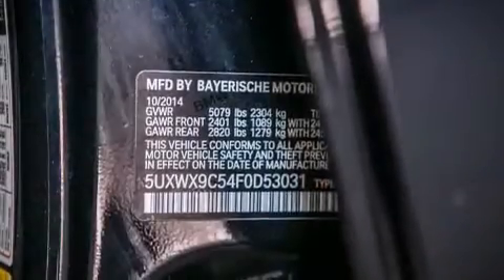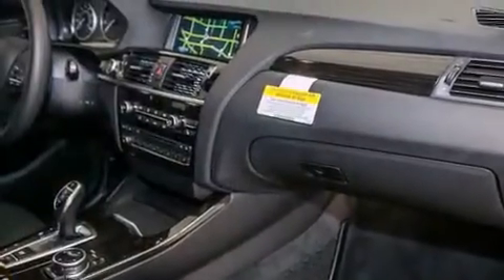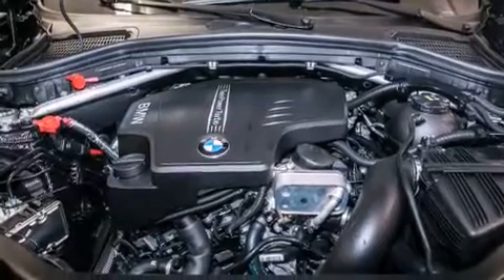Additional features include a power moonroof, a smartphone adapter, commercial-free satellite radio, and the M-Sport package. Roof rails and the heated seats can warm you up in seconds, keeping you and your passengers comfortable the whole trip.